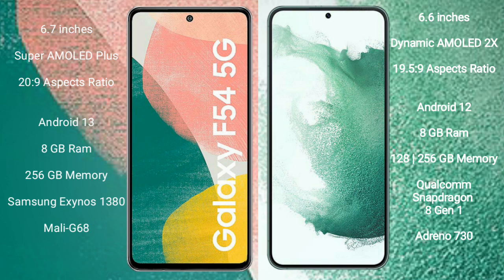Samsung Galaxy A54 comes with 8GB RAM and 256GB internal storage, Samsung Exynos 1380 processor and GPU Mali-G68. Samsung Galaxy S22 Plus comes with 8GB RAM and 128GB or 256GB internal storage, Qualcomm Snapdragon 8 Gen 1 processor and GPU Adreno 730.